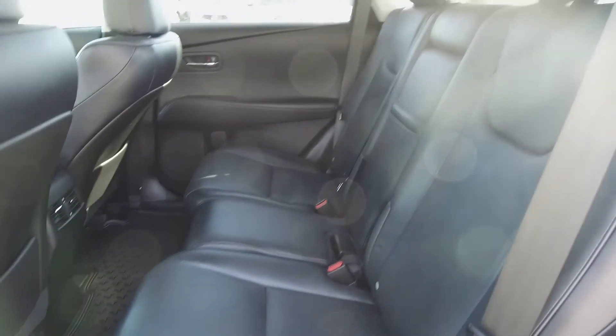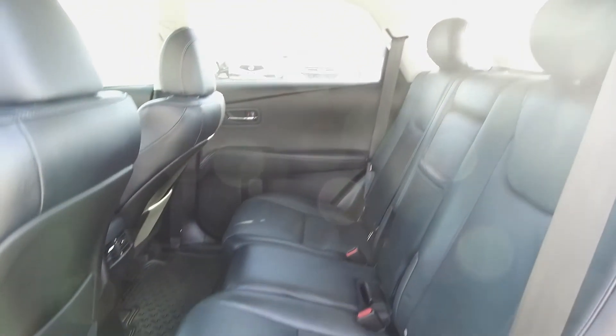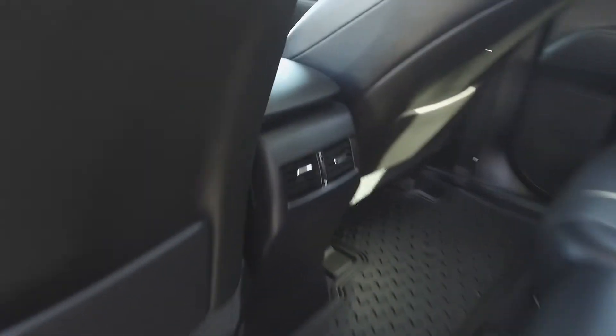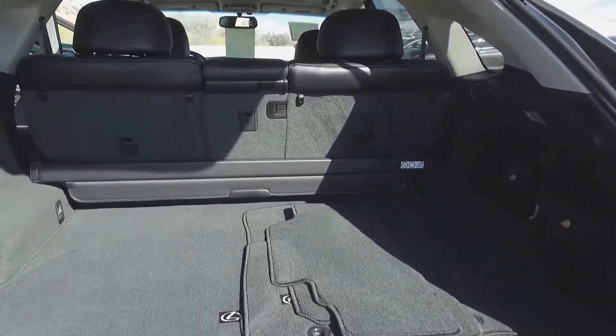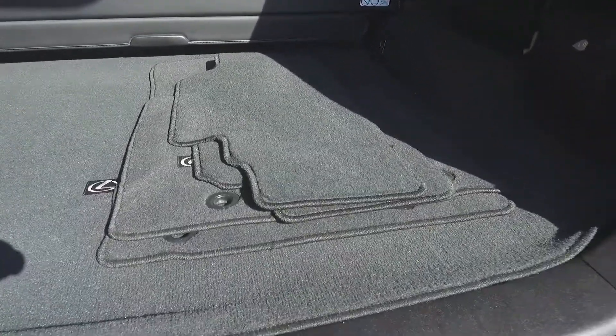Moving on back, we've got seating for 3, and these seats fold down for extra storage space, and for the passengers' comfort, there are rear air vents. Very back, we've got a nice long trunk with a privacy divider, and on the floor, you see extra floor mats.